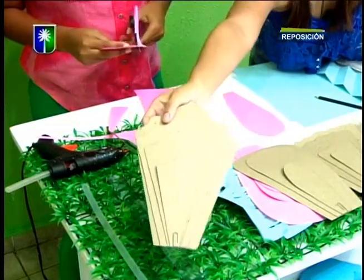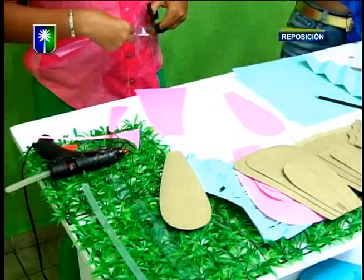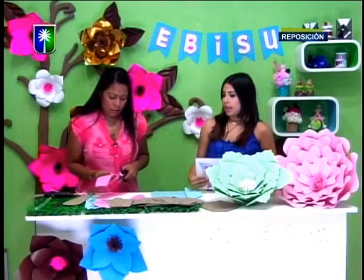Hay variedad de flores dependiendo de cada textura, diferentes texturas a las flores de acuerdo a la ocasión. De repente, para un niño es algo como una flor más puntiaguda. Para una niña es una flor más redonda. Ese tipo de detalles.